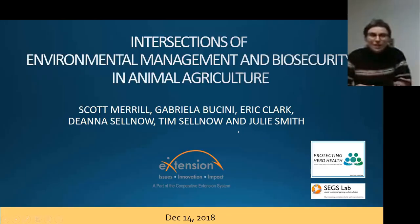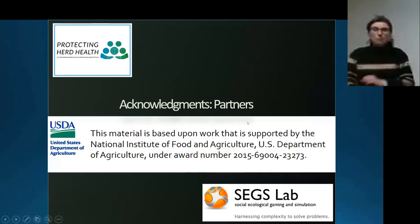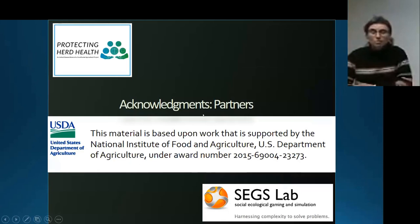Hello everybody, this is Gabriela. I'm at the SEGS lab, the Social Ecological Simulation and Gaming Lab. I'm here with Scott and Eric. We're going to talk about simulation and gaming — something really cutting edge and cool we want to share with you. You'll see how gaming comes into the equation when we study human behavior. We are at the University of Vermont and we are part of the Protecting Heart Health project led by Julie Smith, a veterinarian here, funded by USDA.